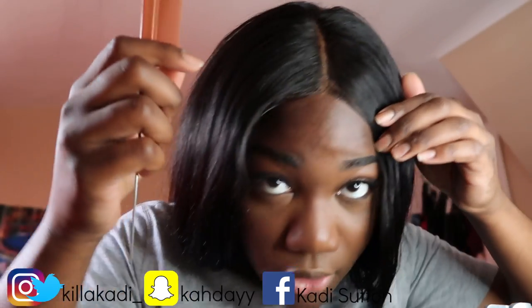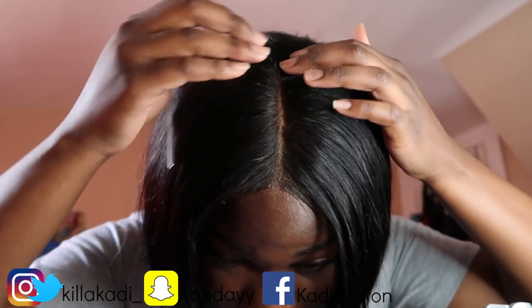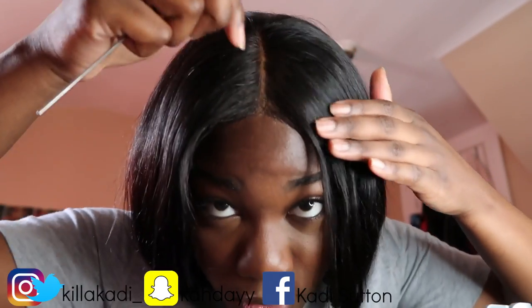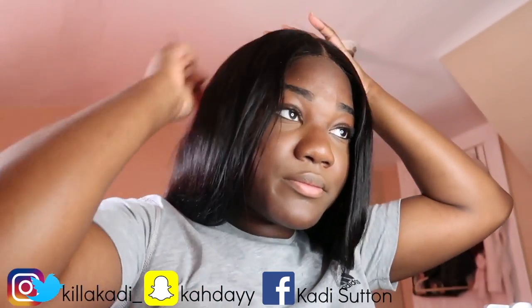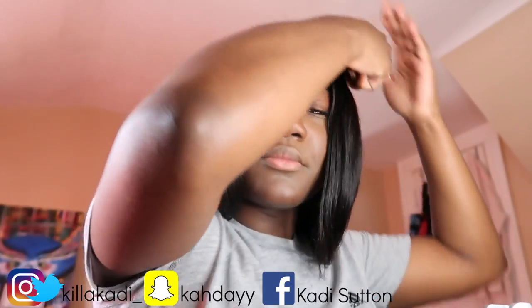I don't know if I'm gonna attach it to this video, but how to make the whole closure just look real — you cover up all the grids, like the little holes. That's what I did to make it look real because I don't like the holes. But she is sitting — she's sitting in the unit!